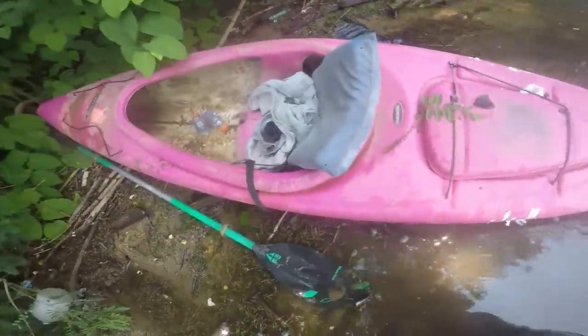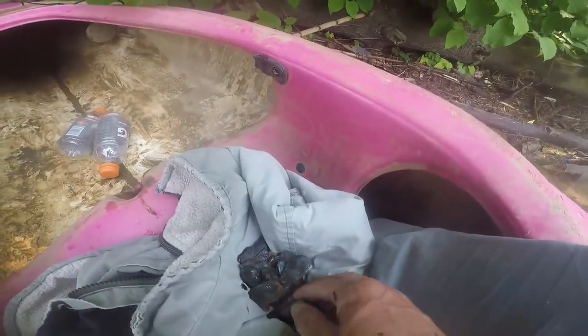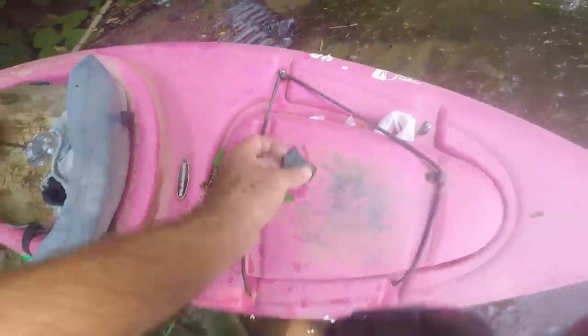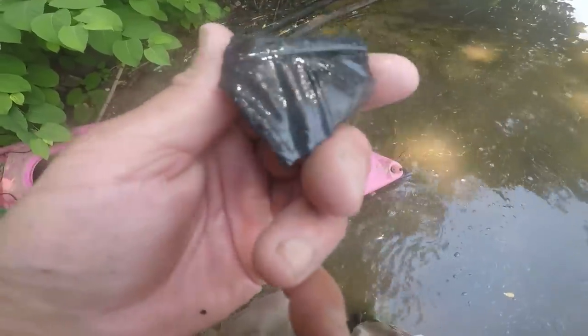I've got shards of pottery and all kinds of flakes. All these flakes and look at all this pottery — just piece after piece after piece down in here. Here's another piece that's flint tempered or shell tempered, I'll have to look at it. There's a piece with shell in it. Look at this piece I just dug.